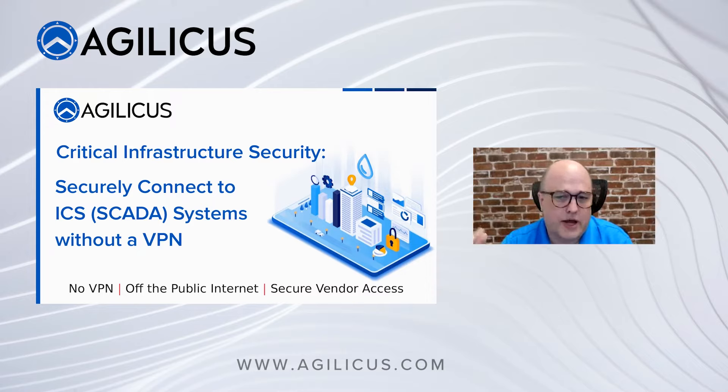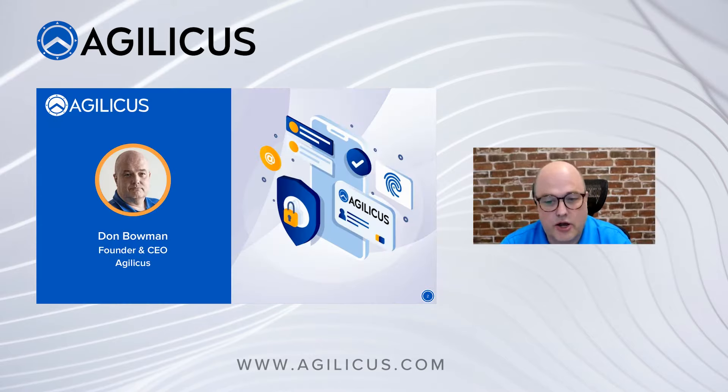It could be an HVAC system, wastewater, solid waste, transportation — really anything in the field of operational technology. Something that isn't a desktop PC, a server, or a printer, but is still a participant in the Internet of Things. We're going to talk about the risk and the reward associated with remote access, shared credentials, shared access to these systems, and how to do it without exposing a VPN to your entire infrastructure.